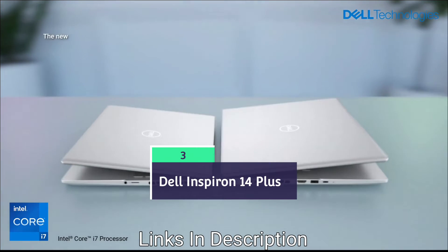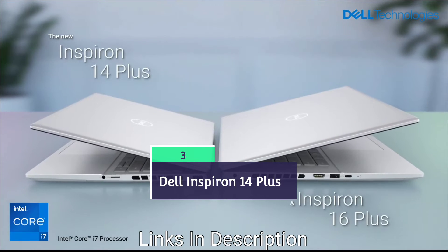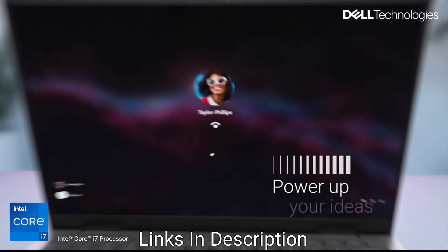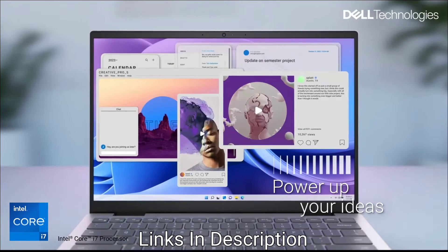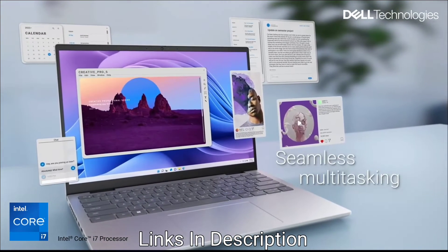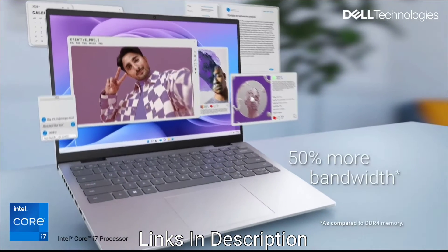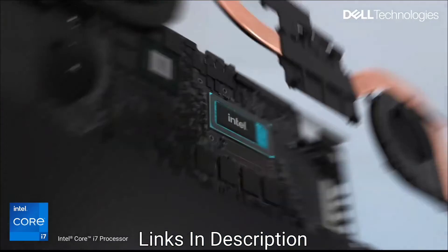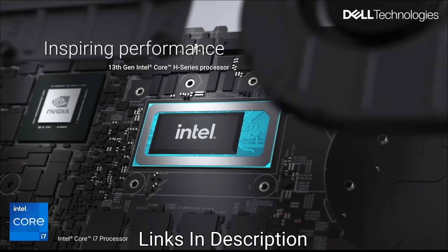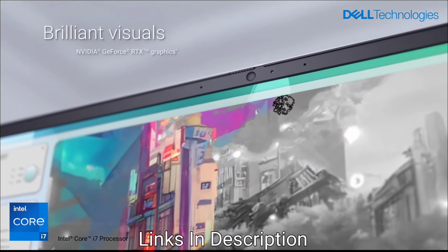The Dell Inspiron 14 Plus is powered by Snapdragon X Plus and a Qualcomm Adreno GPU. It is a great option for consumers who value a balance of performance, portability and AI-enhanced features. The laptop is extremely light and promises excellent battery backup, making it particularly appealing for professionals who are often on the move. The Snapdragon X Plus processor with a dedicated NPU is paired with 16GB RAM and up to 512GB SSD storage.